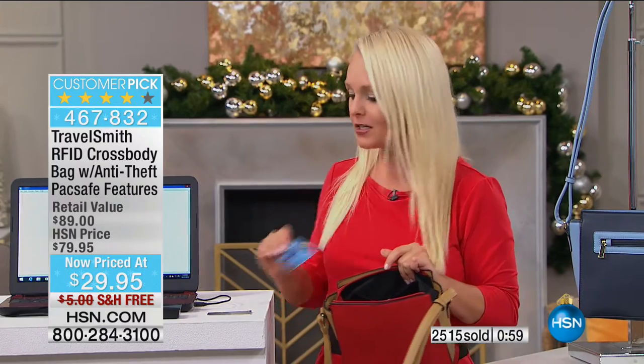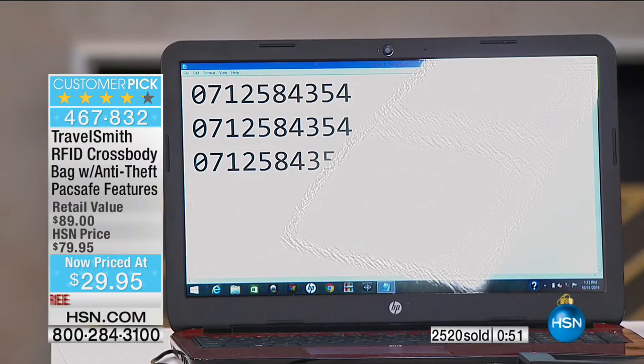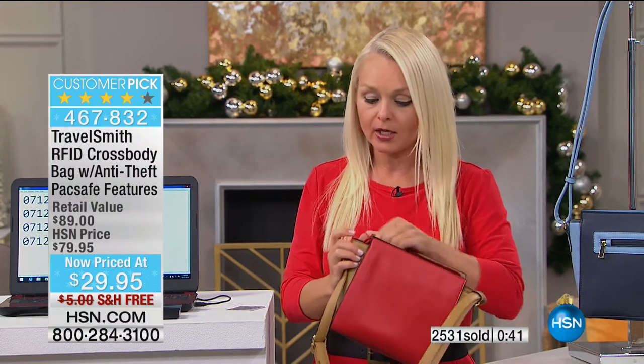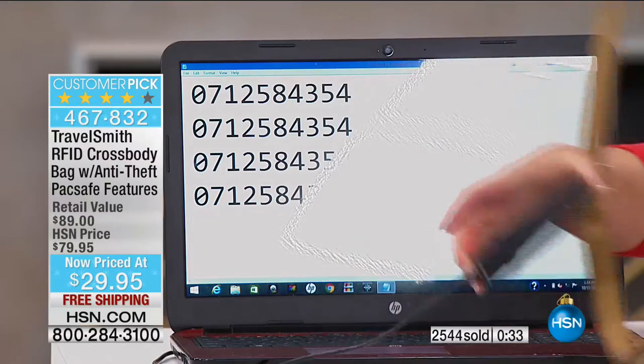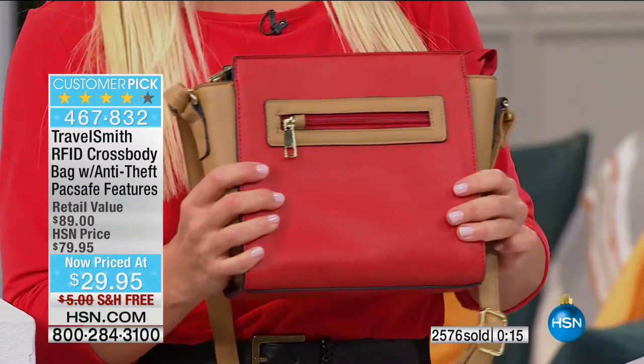When the bad guys try to get your information without RFID blocking material, every scrambled image you see is somebody's identification being taken. With this crossbody, you simply drop your card into the pocket, zip the top up, and no beep — you're perfectly protected. It's not just about protecting your identification — it's peace of mind. You can give this to your sister, daughter, granddaughter, grandmother, mother — the gift of safety this holiday season while looking super fashionable.